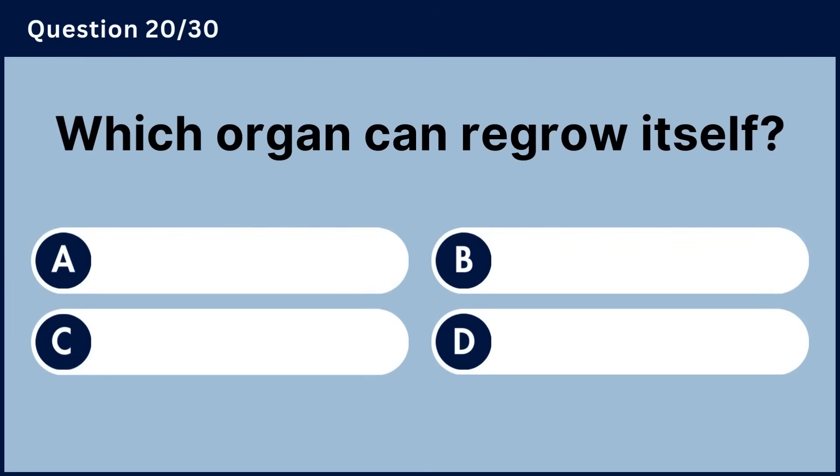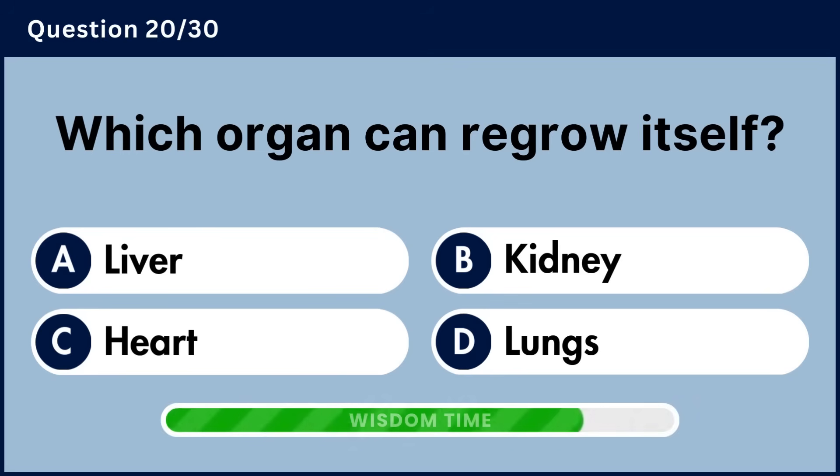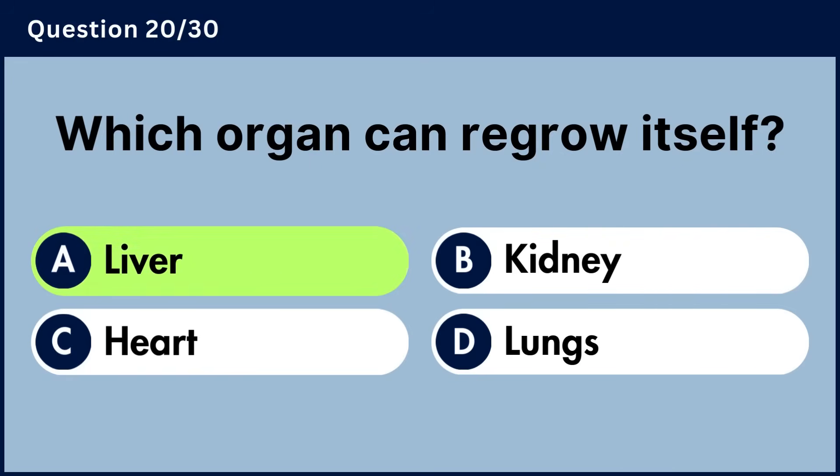Which organ can regrow itself? Answer A, liver.